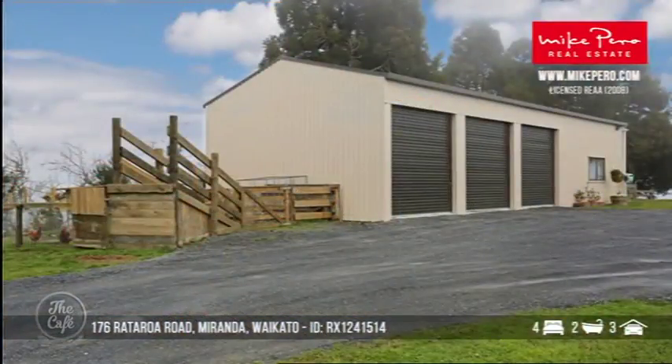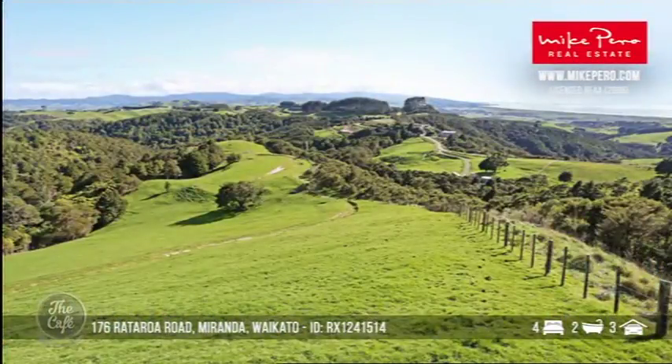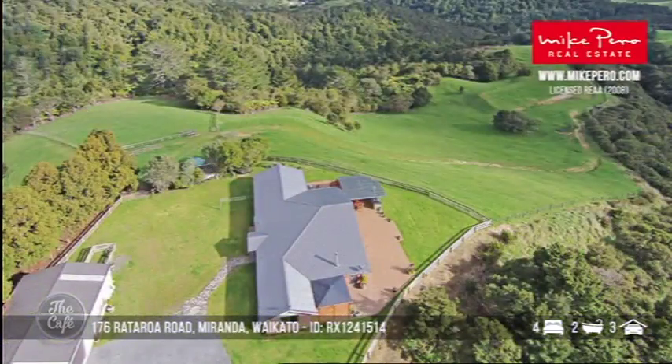Is that a pizza oven? That's a pizza oven. Oh look at that shed! So yeah, the views are really special here, but you've got space and also being in Miranda, you're between Auckland and Waikato, so really well positioned.